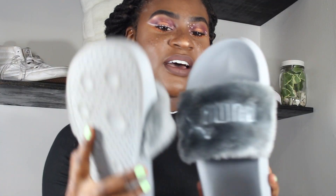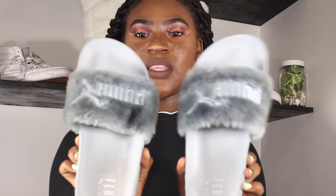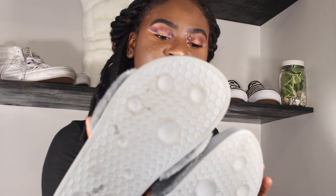Another shoe option are these slides — these are the Rihanna ones. Because duh. I love them so much — I have three pairs. There are still bow ones available at Bloomingdale's and all that. You can go get you one of these.